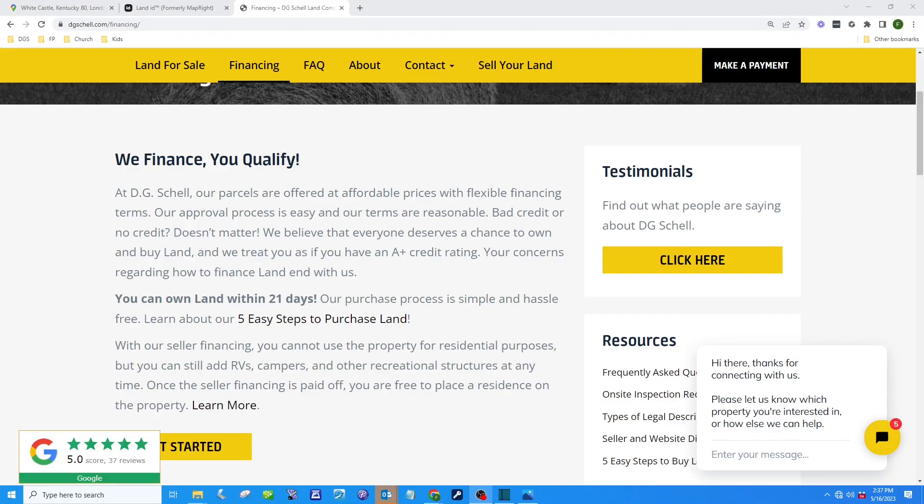Lastly, I want to take a minute to tell you about our financing. On our website, there is a financing tab at the top of the page — be sure to check that out. We have easy approval and flexible term programs set up to fit your budget. Keep in mind that the property cannot be used as your residence during the time of seller financing. Once the seller financing is paid off, you're welcome to use the property as your residence. Most customers pay off the seller financing when they're ready to build, then go to the bank, which lends money on both the land and the structure at that time. Thanks a lot.